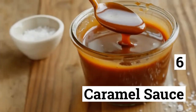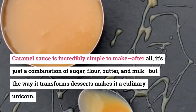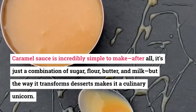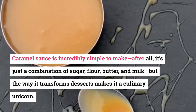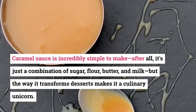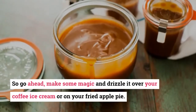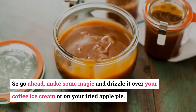6. Caramel Sauce. Caramel sauce is incredibly simple to make — after all, it's just a combination of sugar, flour, butter, and milk — but the way it transforms desserts makes it a culinary unicorn. So go ahead, make some magic and drizzle it over your coffee ice cream or on your fried apple pie.